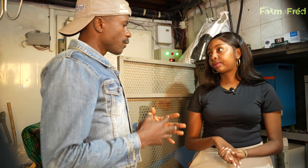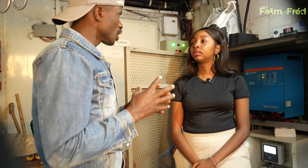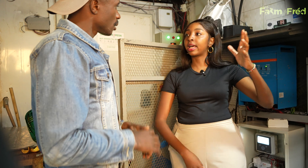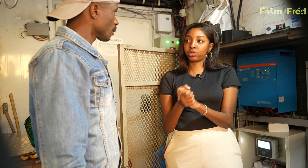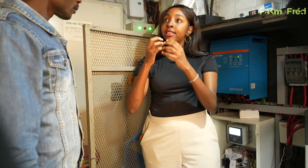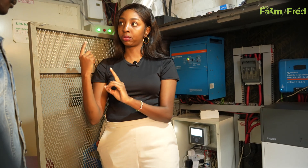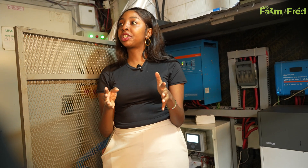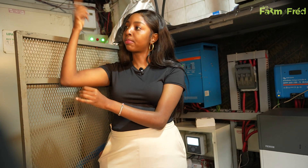When you talk of thermal energy, is it powered by the solar or is it a unit by itself without any need of solar? Yes, it is powered by solar. What happens is the solar energy converts liquid water into ice, and the ice is stored as energy. When there's no sun or energy, the ice melts into cold water and is pumped around the cold room. So we store energy in the form of ice blocks — ice blocks when there's energy, cold water when there's no energy, pumped around the cold room.